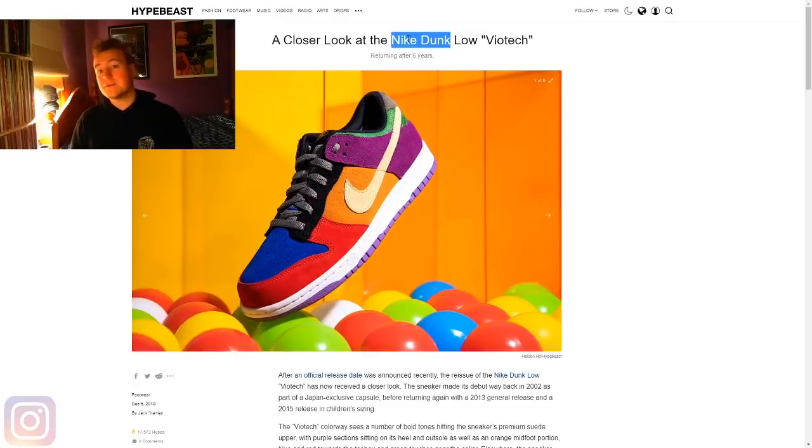A lot of people do know this, but some people might not, so I thought I would just cover it quickly. There is a big difference between Nike and Nike SB releases when they do dunks. Dunks were originally basketball shoes released in 1985, and then only in the early 2000s did we get an SB variant of the Dunk.